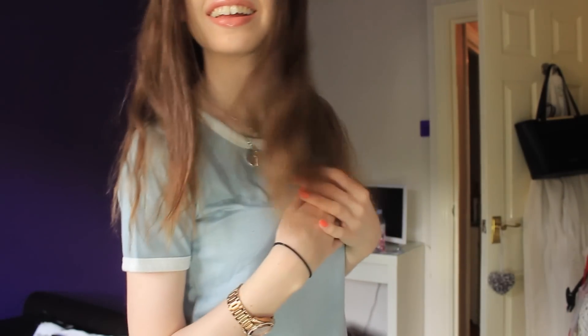Next I've got another crop top. I already have one of these in navy blue — it's got a white neckline and white around the sleeves. They're just really nice casual tops so I picked up another one. That was £12.